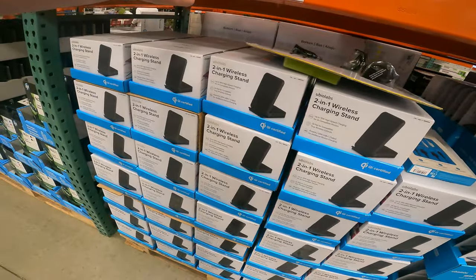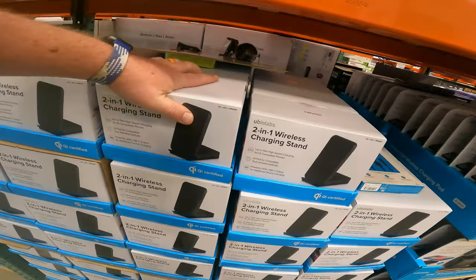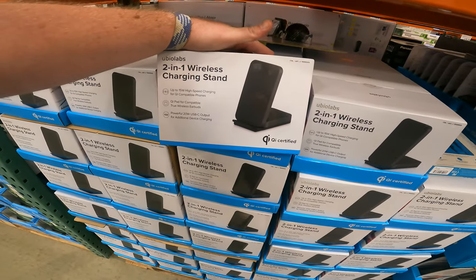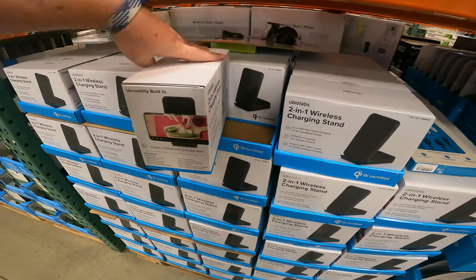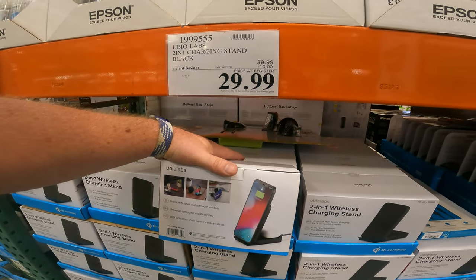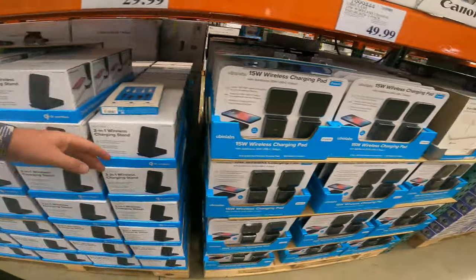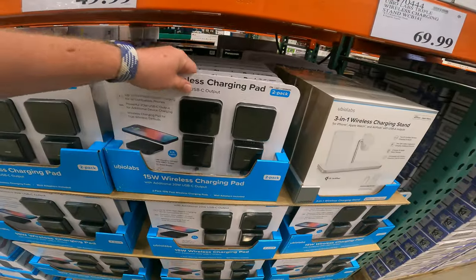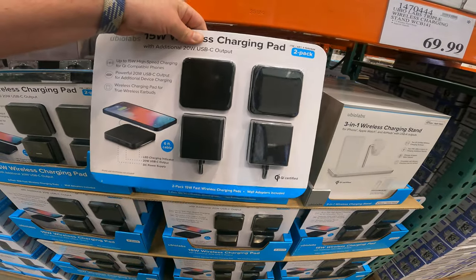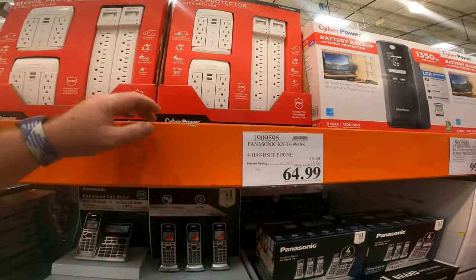We got the 2-in-1 charging stand, black — wireless charging stand, Qi compatible, 20-watt USB-C output for an additional device, 15-watt high-speed charging. They're only $30 right now, and it comes with the Costco warranty for easy exchanges. We've also got the wireless charge pads, black, $50 — 2-pack. These are just good deals.